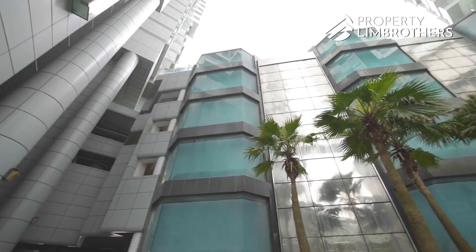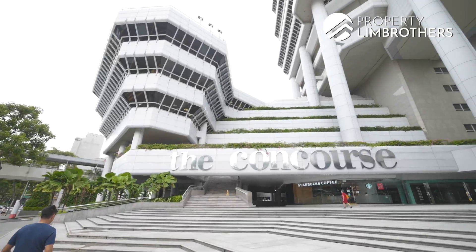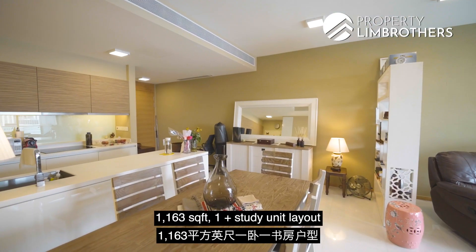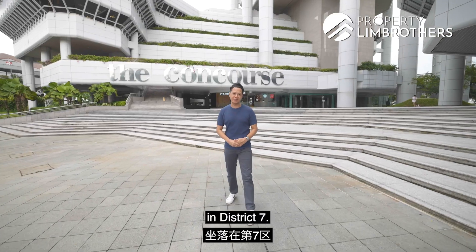Property Lim Brothers is at Concourse Skyline. Today we are bringing you to one of the largest 1,163 square feet 1-plus-study unit layouts in District 7.